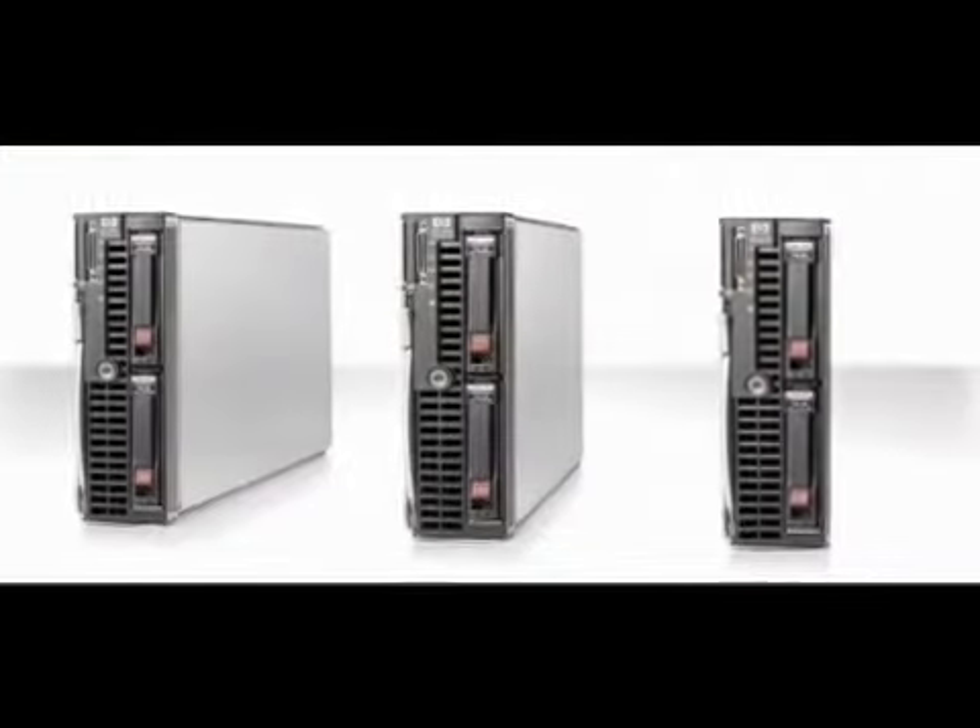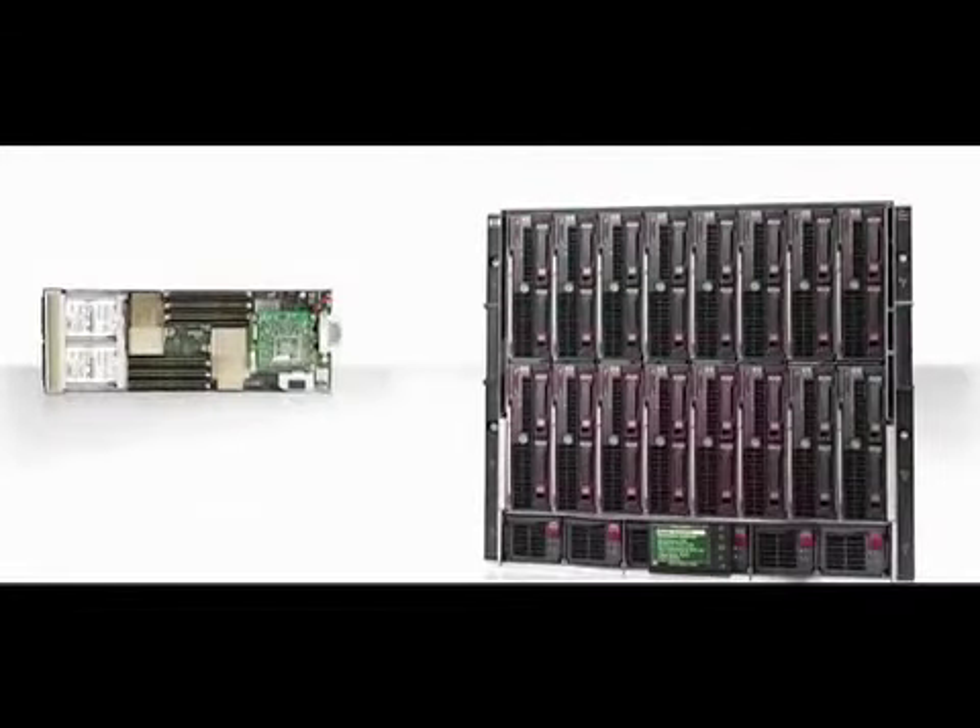We have a new HP Blade system, the Blade workstation, now supporting the AMD Firestream GPU. We're also showing a technology preview of our future support of the Intel many-integrated core processor, or Intel MIC. Really, examples of our leadership technology.